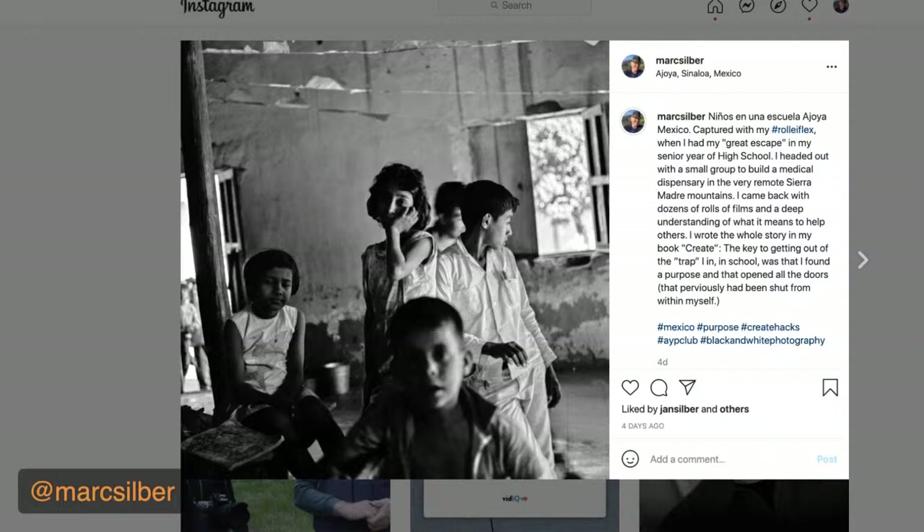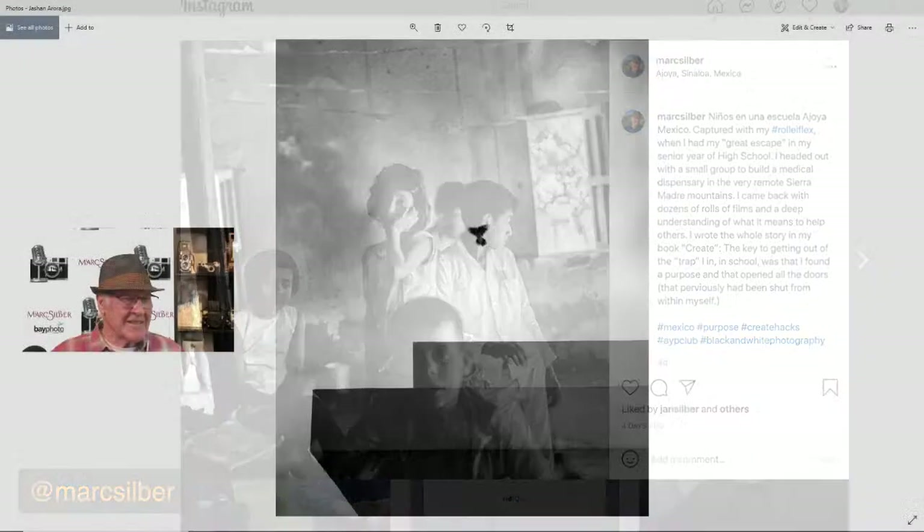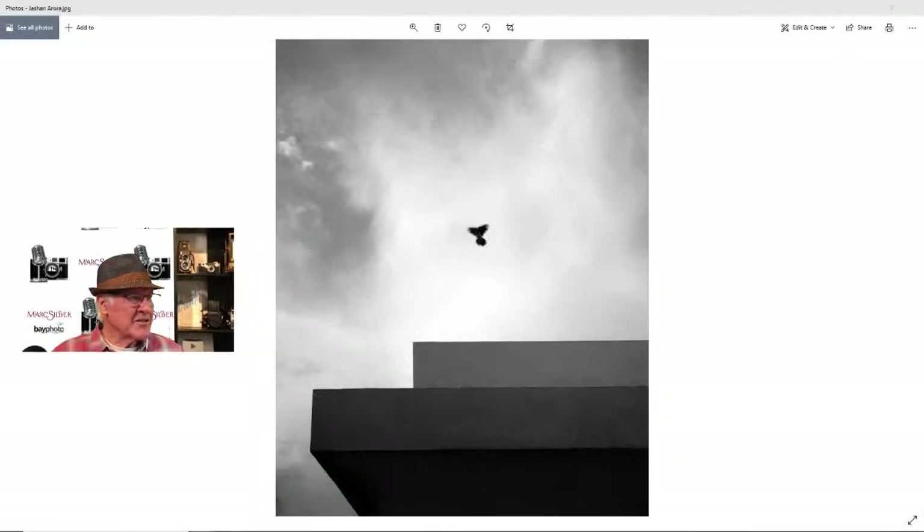I frequently go back to this group of photographs because they really worked out, and it's an interesting experience to revisit older work. Now let's dive into your work. You can still submit your images — keep an eye on the AYP Club where you can request to join, and we look forward to seeing your images.